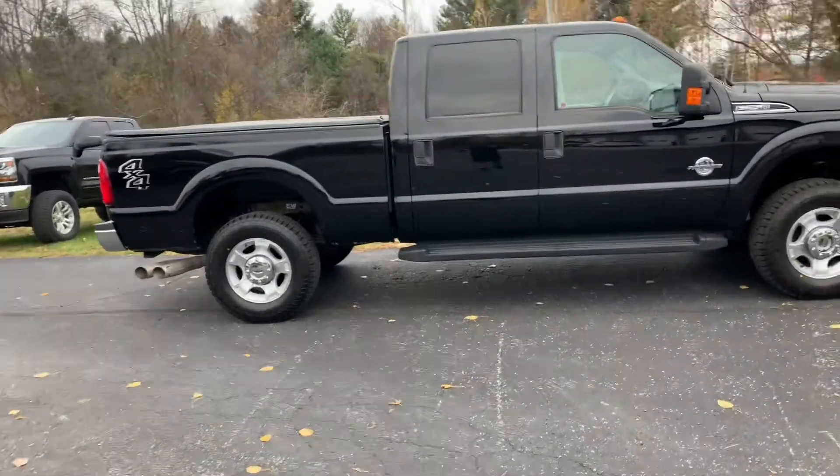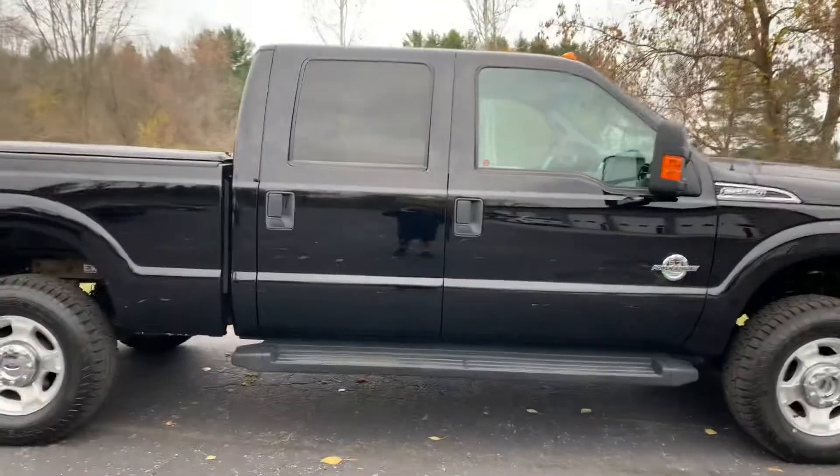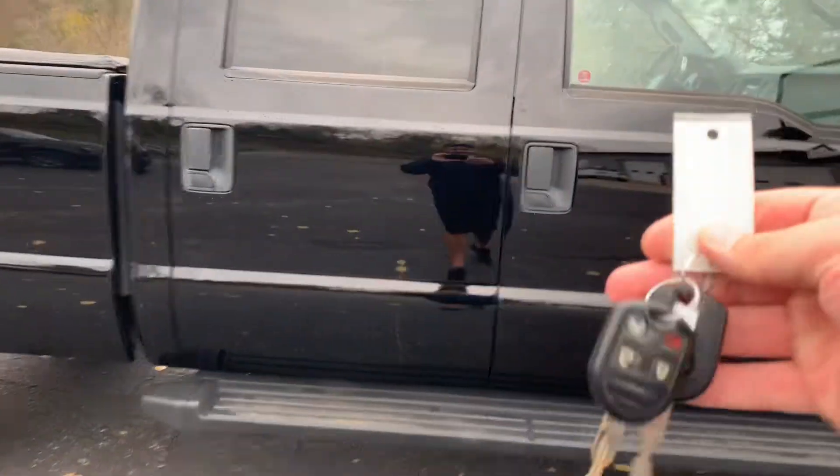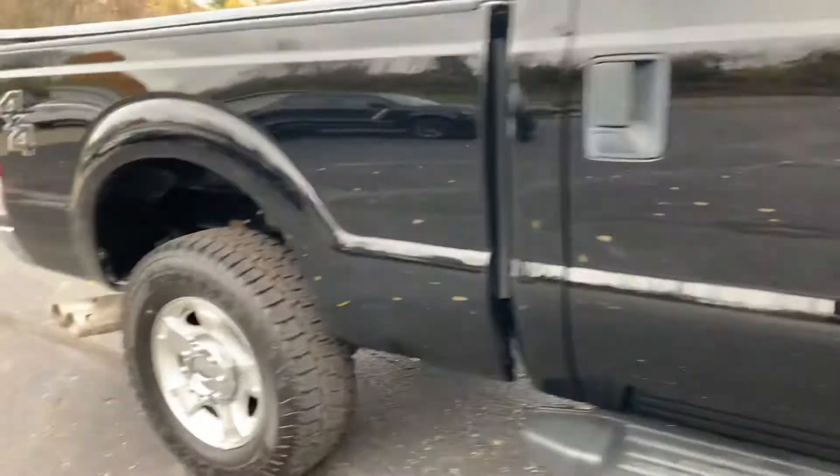I have two sets of keys for this one. Remote start, backup camera, Bluetooth. It's got the big screen. It's got the backup camera in the mirror. Locking differential. Two sets of keys. It has a special edition package, center console, and the big 18-inch wheels.